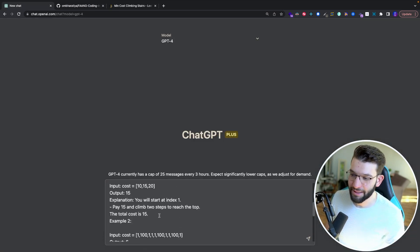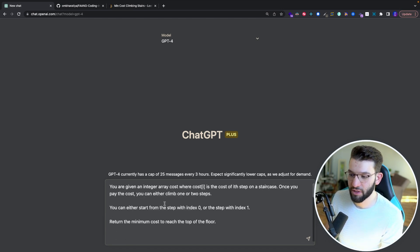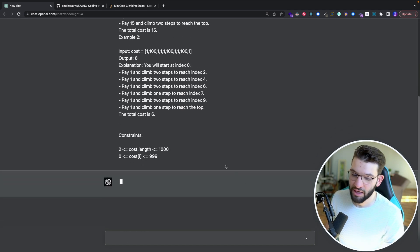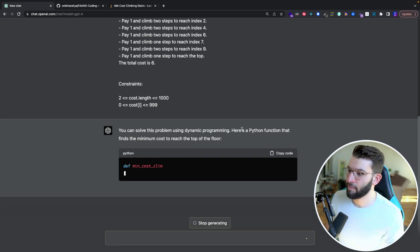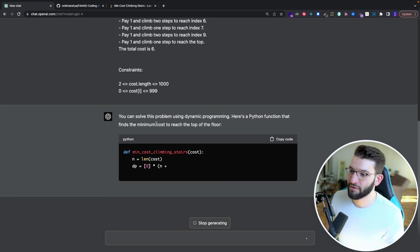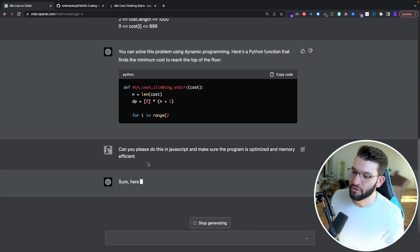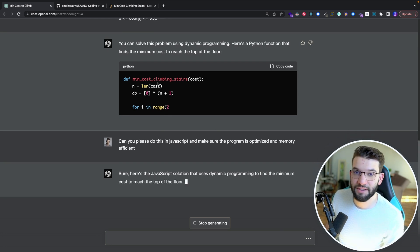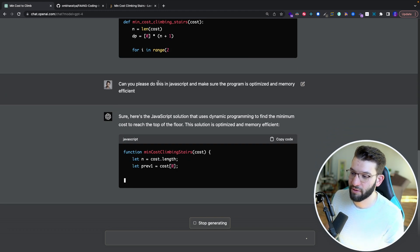I'm going to paste the full coding challenge — the body, examples, and constraints — into GPT-4 and see how it does. It immediately figured out you can solve this using dynamic programming and provided a Python function. I then asked GPT-4 to do it in JavaScript and make sure the program is optimized and memory efficient.